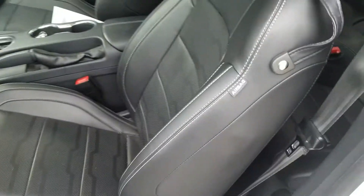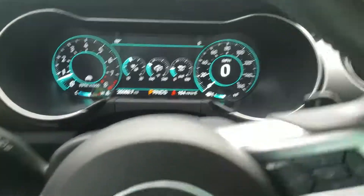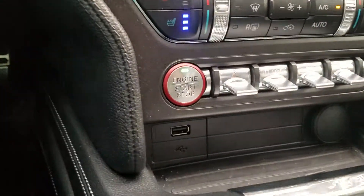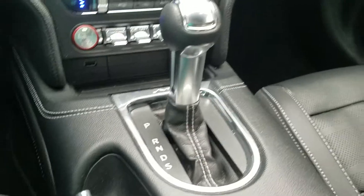Inside we do have black leather. Full digital cockpit with navigation. This car does feature traction control, Drive and Sport modes.